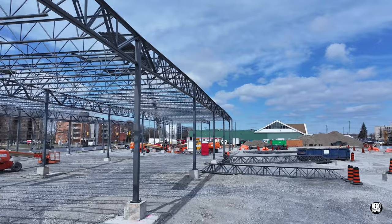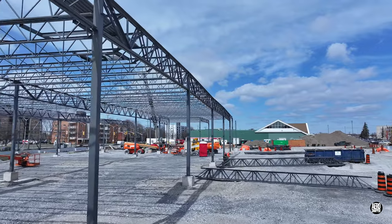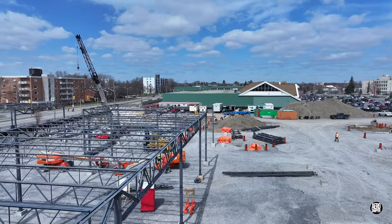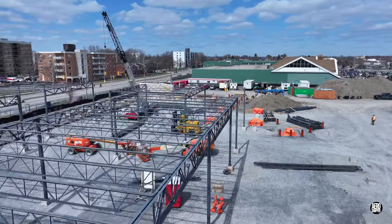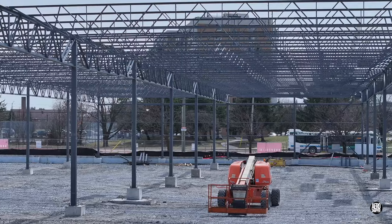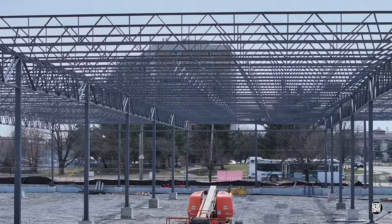With the ironworkers safely off-site, here is just how much steelwork has been accomplished. Thanks for watching this update. Please consider subscribing if you want to know what happens next.